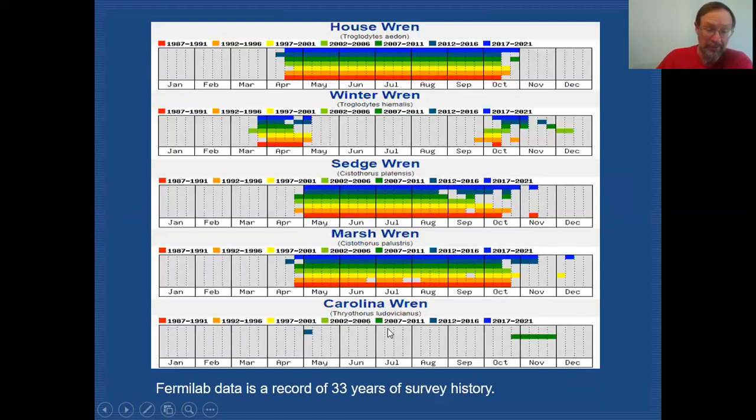Carolina wren doesn't have many Fermilab count records, but they are found throughout the county and are actually our only resident wren species. On eBird, using Waterfowl Glen as an example, records span from January all the way through December. It's a little ironic that this is our only resident wren because it's really more of a southern species that is showing up more and more in the northern part of the state. A severe winter can knock them back, but they are establishing a foothold and can be found throughout the entire year.